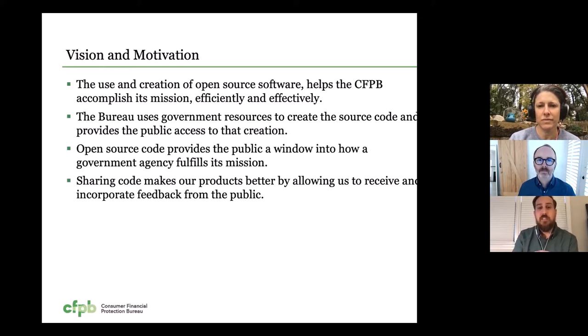We also thought that since the Bureau uses government resources to create source code, we should provide access to the public to that creation. We also believe that open source code provides a public window into how a government agency fulfills its mission to the public, and that sharing code could make our products better by allowing us to receive and incorporate feedback from the public.